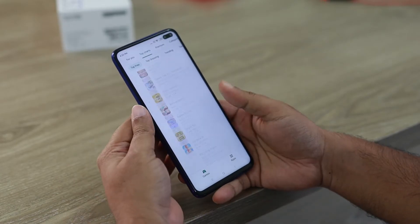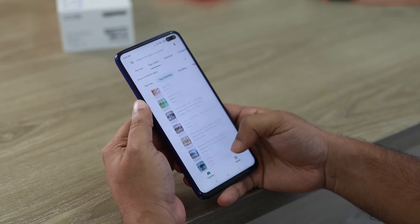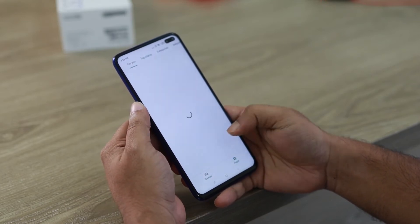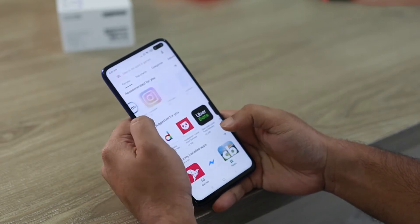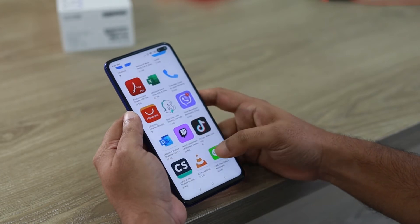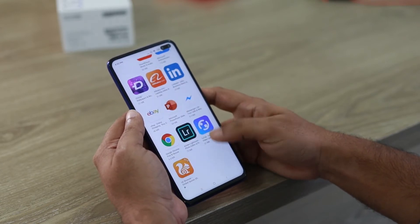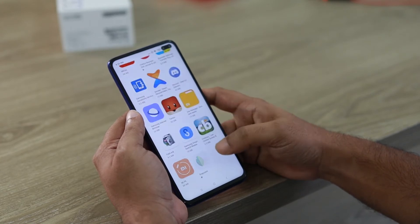Vindale Research. For another survey site with daily options, look at Vindale Research. You will get paid up to $75 for each survey completed. Join Vindale Research on your desktop or mobile device, and you can also earn additional cash by watching videos and leaving feedback. Plus, looking for special Vindale codes on select websites lets you earn cash too.